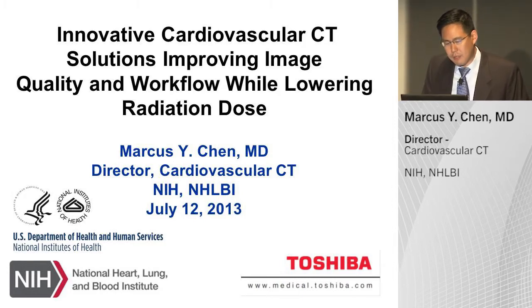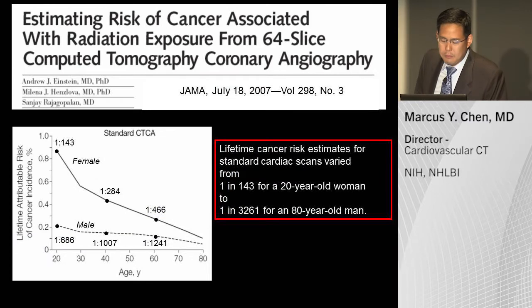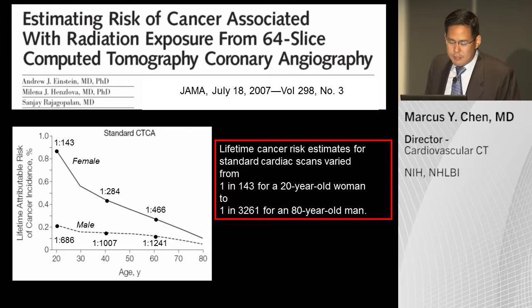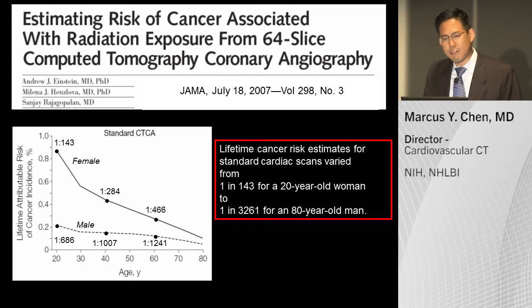Dr. Peters did a very nice job going over radiation concerns. We know from 2007 that here at the Cardiovascular CT Society, we recognized that radiation concern was a major problem. A landmark paper in JAMA showed that young females have an increased risk of developing a fatal malignancy during their lifetime. The risk for a female is different than the male because the breast tissue is in the field of view, and the younger you are at the time of exposure, the higher the risk, since cancers take a long time to develop.